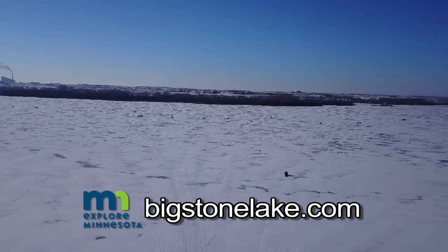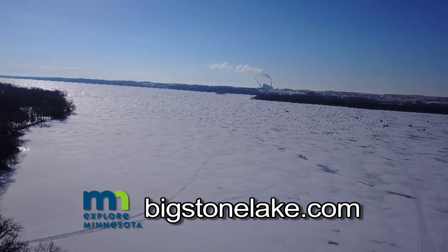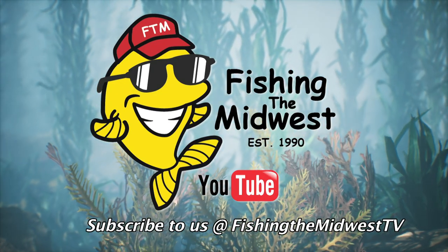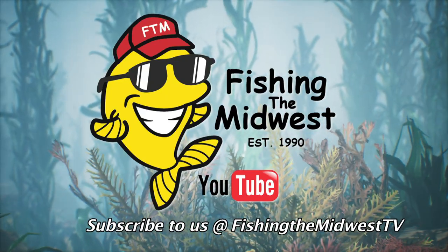Regardless of the season, Big Stone perch fishing can provide some outstanding fishing action. You're going to want to get in on that bite — in fact, it's a bite that's happening right now. From all of us at Fishing the Midwest, thanks for stopping by. We'll see you again next time. And as always, remember to include a youngster in your next outdoors adventure.